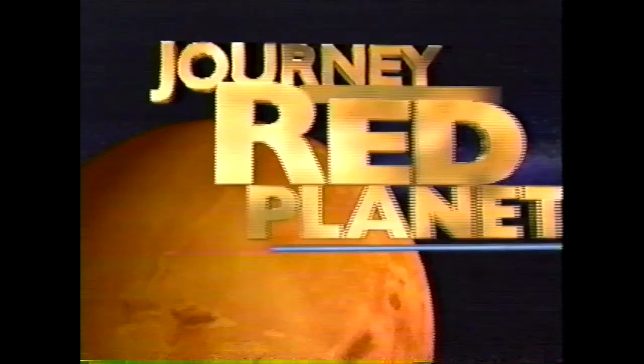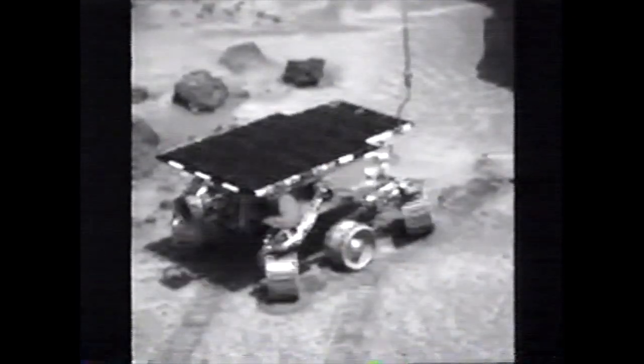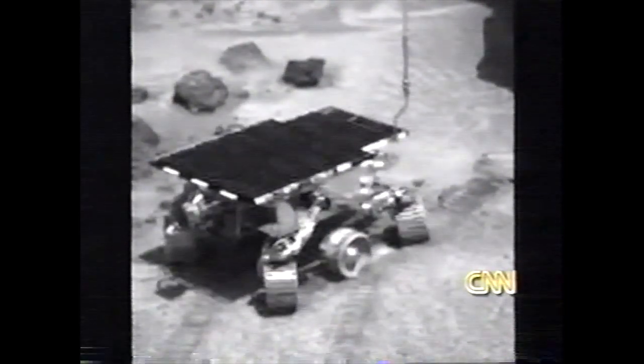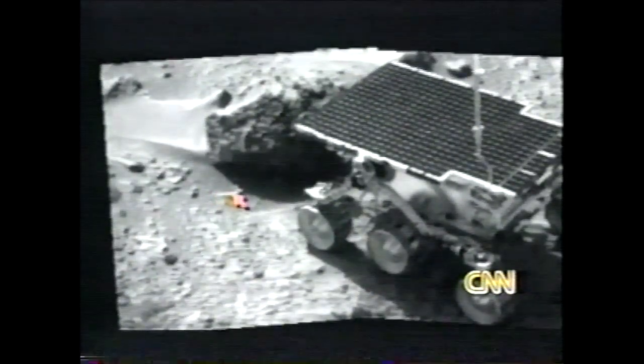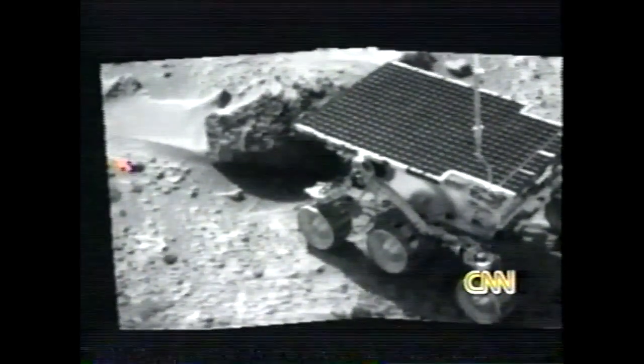First examining Barnacle Bill, the roaming rover has now nosed its way to a boulder NASA scientists nicknamed Yogi. CNN's Jennifer Auther has the latest on the Pathfinder mission to Mars. As NASA's tiny robotic geologist demonstrated its ability to move in for a better view of a bear-shaped rock called Yogi, scientists at the Jet Propulsion Laboratory in Pasadena, California remained baffled about the mineral makeup of the rough-surfaced rock they've named Barnacle Bill.